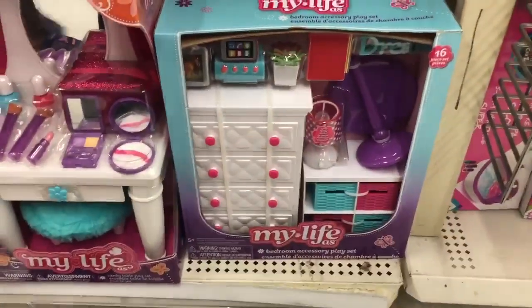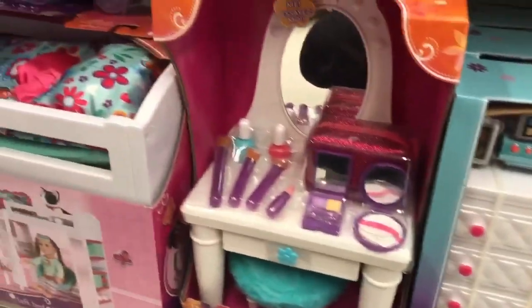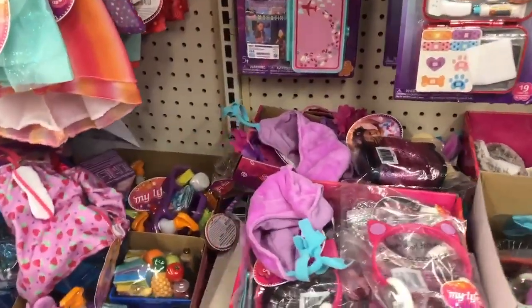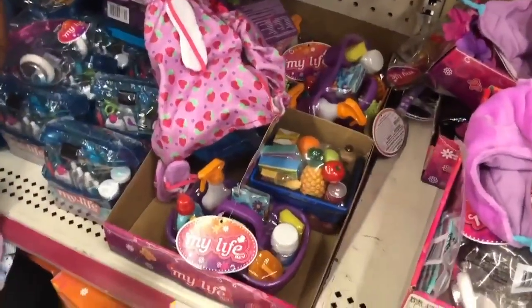I've never seen it — it is a new bedroom set with a dresser, some iPads, little storage bins, lamps. The vanity I've seen a few times now. Bunk beds, yoga sets — they have it all here, which is great, and it's really affordable pricing. Also headsets and headphones.